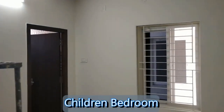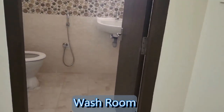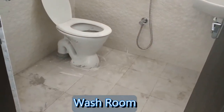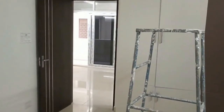We have entered into the children's bedroom. This is the washroom attached with the children's bedroom. And this is the wooden wardrobe.